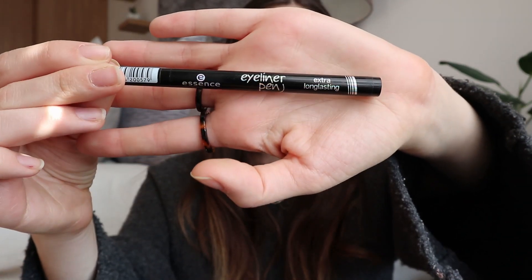I'm loving this eyeliner pencil. Some days if I don't feel like full makeup, I just draw a little eyeliner wing. It's the Essence eyeliner pen — extra long lasting — and that's really true, I really like it. I had one from Maybelline and it just felt really dry, but this one is really really good.